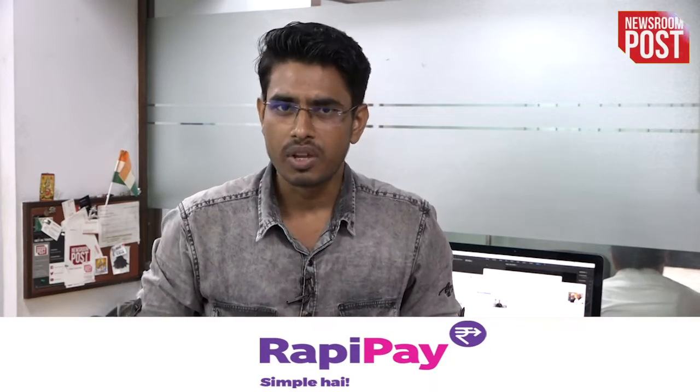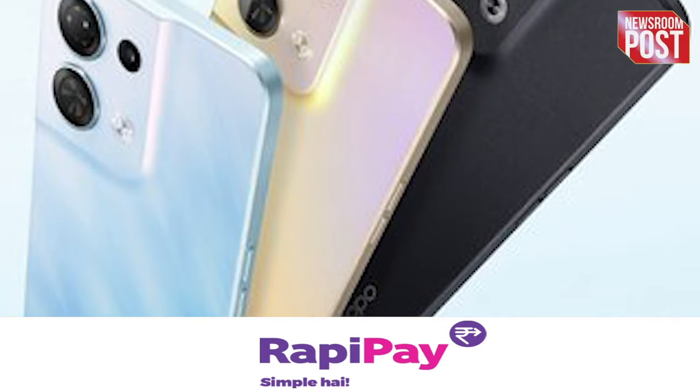Hello friends, welcome to Newsroom Post. I am with you Bridges Goswami. Today, Oppo launched its two smartphones, Oppo Reno 8 and Oppo Reno 8 Pro. In this video, we are going to tell you about the Pro version of the phone. So without further delay, let's jump into the details of the phone.